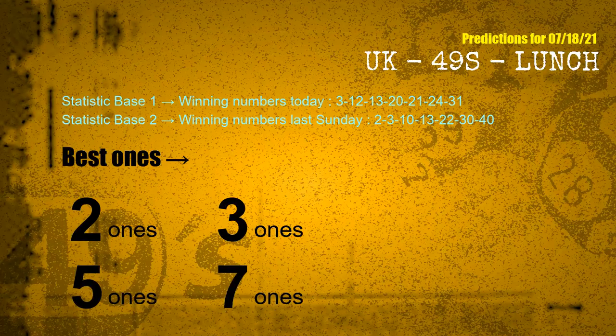According to the statistics above, with winning numbers today 03, 12, 13, 20, 21, 24, 31, and winning numbers last Sunday 02, 03, 10, 13, 22, 30, 40, the frequent following ones are 2s, 3s, 5s, and 7s.